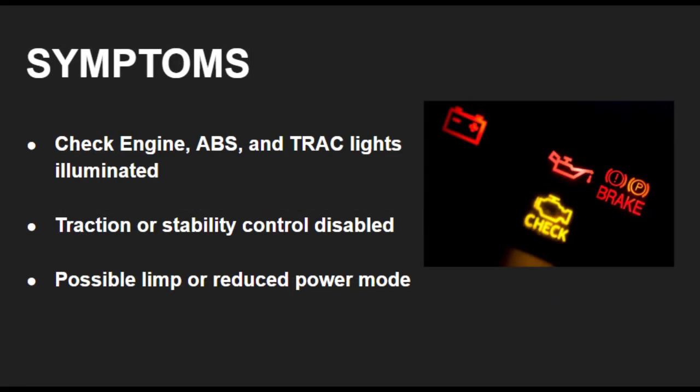When the C1201 code appears in a Toyota, you'll likely see multiple warning lights on the dashboard, such as a check engine light, ABS light, or traction control light. The vehicle might disable traction control or go into a limited power mode until the main issue is fixed.